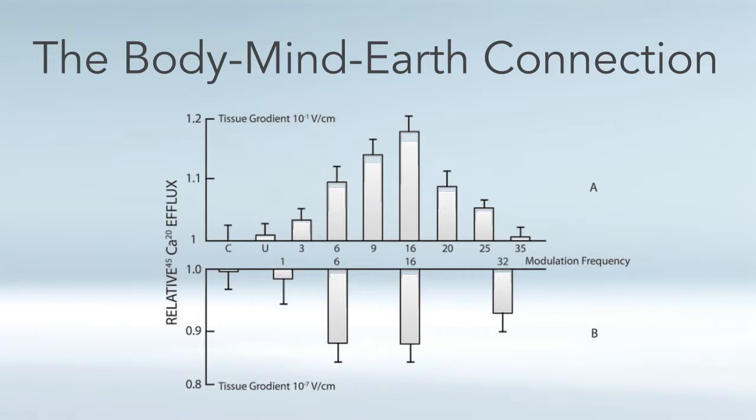In their particular study, they found a peak around 16 or so hertz, which would correspond roughly to the second harmonic of the Schumann resonance. But you can still see that the cells are tuned to the 0 to 30 hertz range.